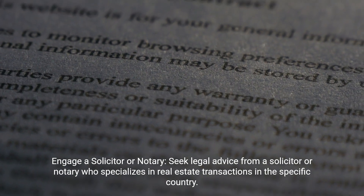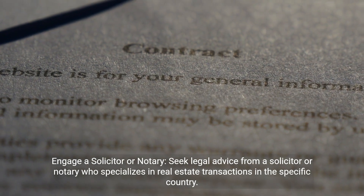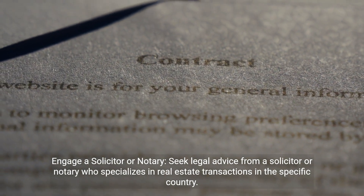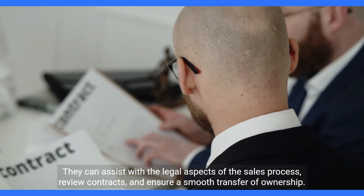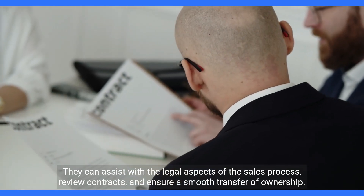Engage a solicitor or notary. Seek legal advice from a solicitor or notary who specializes in real estate transactions in the specific country. They can assist with the legal aspects of the sales process, review contracts, and ensure a smooth transfer of ownership.